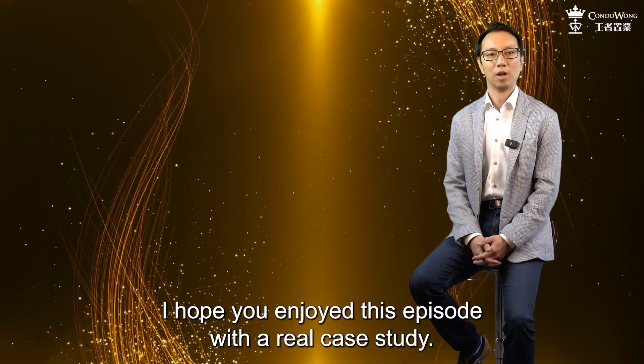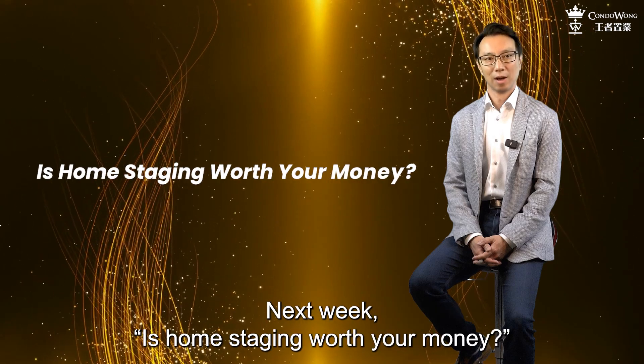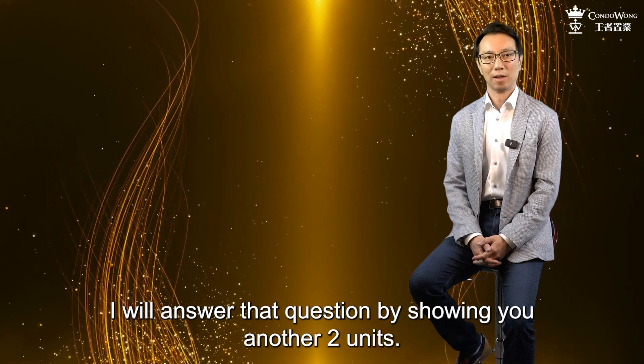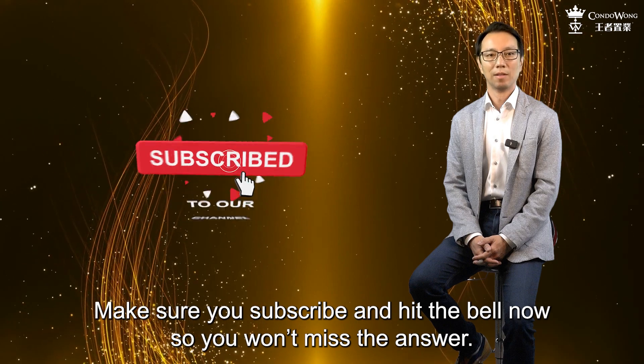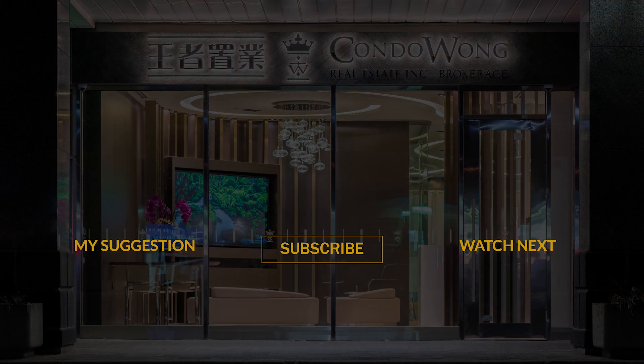I hope you enjoyed this episode with a real case study. Next week: is home staging worth your money? I will answer that question by showing you another two units. Make sure you subscribe and hit the bell now so you won't miss the answer. I'll see you next week.